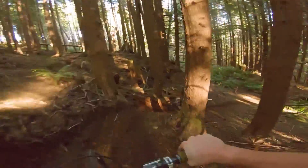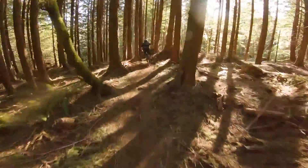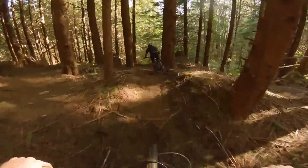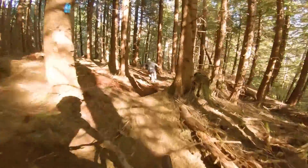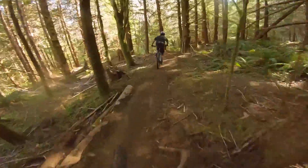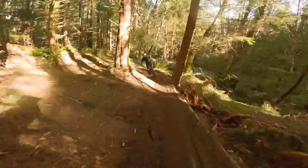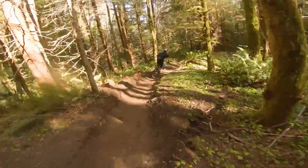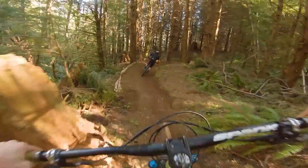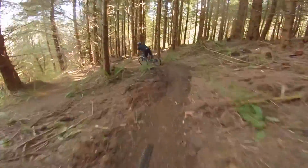Whoa! Dirt curtains. Sweet little traverse.